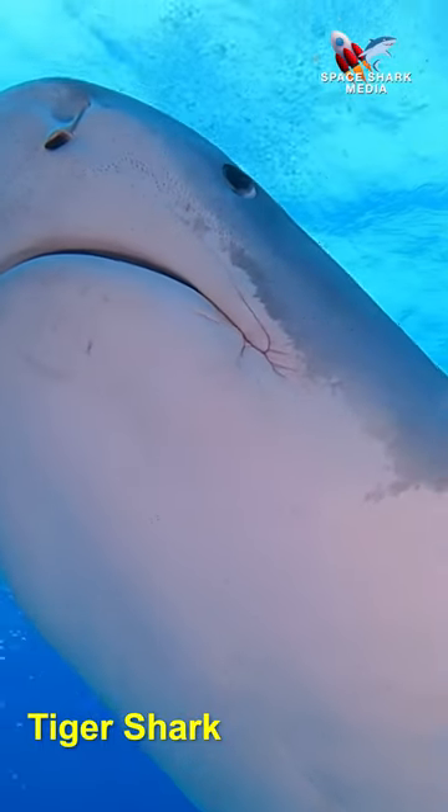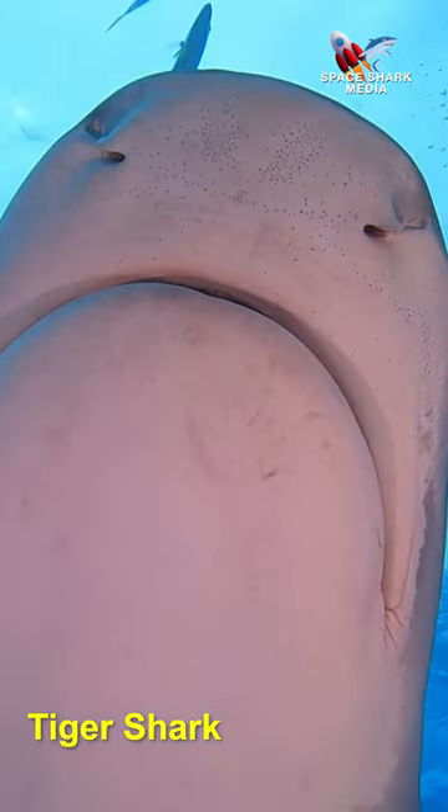And then there's the king of the Bahamas — the tiger shark. Notice that blunt nose.